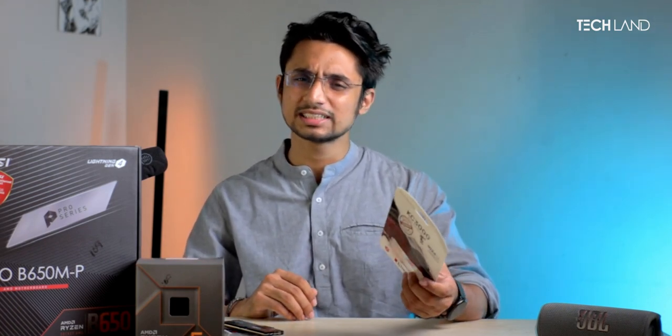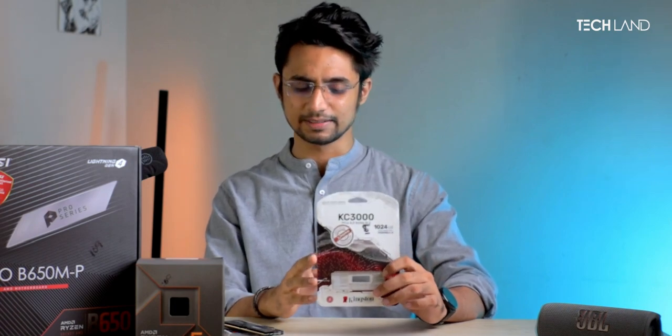For storage, we are going with the Kingston KC3000 series — a 1TB NVMe SSD. The sequential read/write speed is very high. It is priced at around 3,000 on our website. Kingston is a major chip-maker company, so this is a reliable and well-regarded SSD.